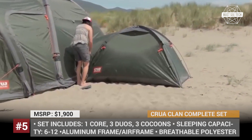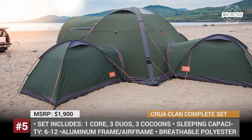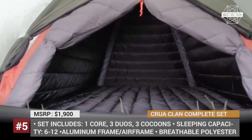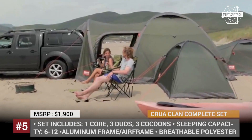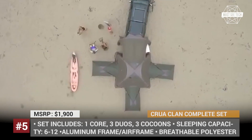The complete set incorporates a Crua Core tent that serves as a living room, plus 3 sets of Crua Cocoons and Duos attached to the sides using waterproof zippers. The tents have airframes for additional resistance against the elements, and the insulation offered by the Cocoon can keep the cold and noise away. The whole setup can also be used separately on those occasions when your company is not so numerous.